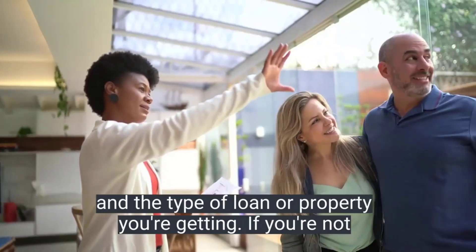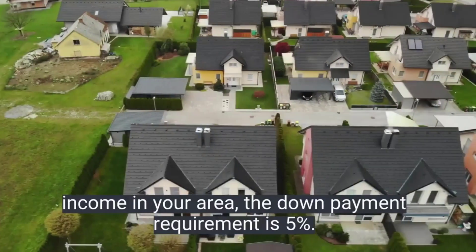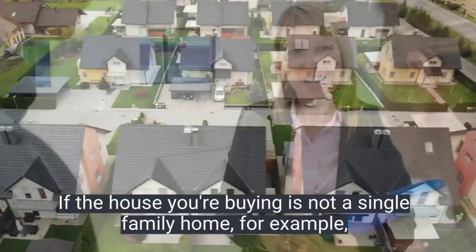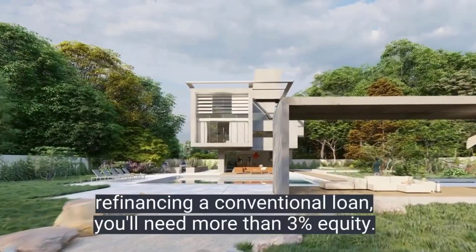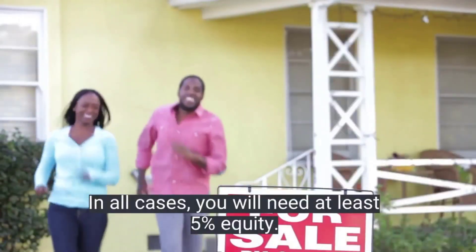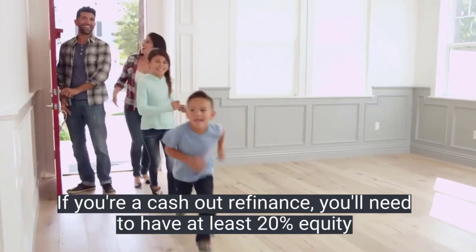If you're not a first-time homebuyer or making no more than 80 percent of the median income in your area, the down payment requirement is five percent. If the house you're buying is not a single-family home — for example, it has more than one unit — you may need to put down fifteen percent. If you're refinancing a conventional loan, you'll need more than three percent equity in all cases, and at least five percent equity. For a cash-out refinance, you'll need at least twenty percent equity in the home.